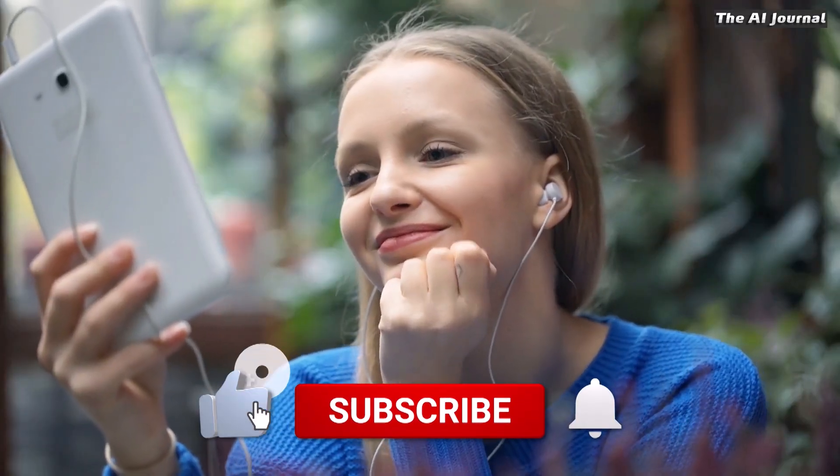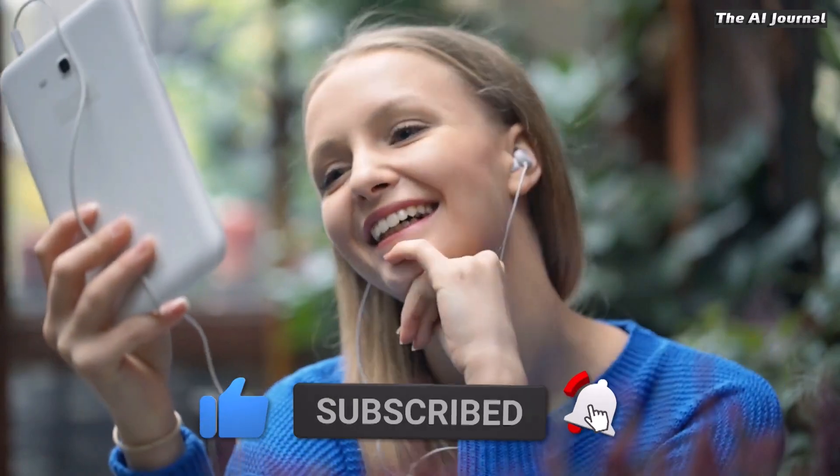I hope you found this video informative. Give this video a big thumbs up and follow us for more such videos. Thank you!